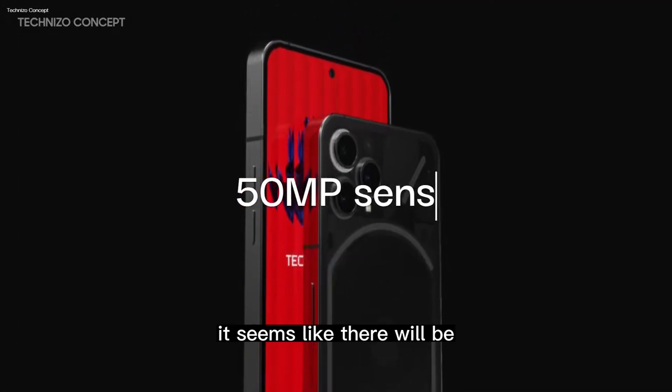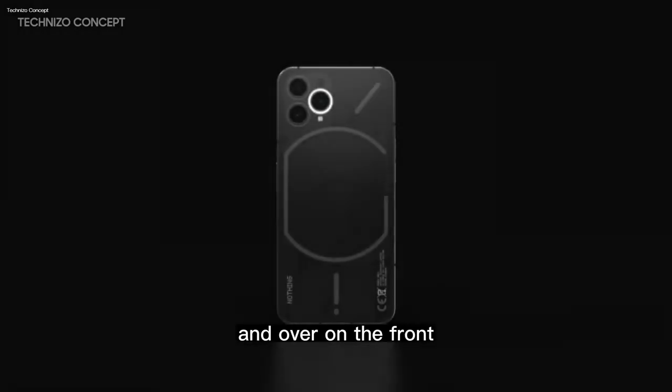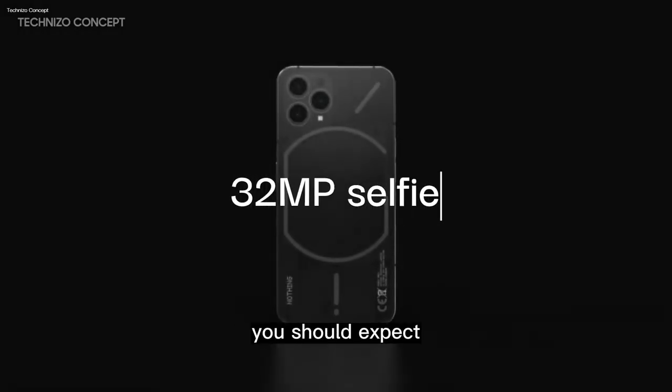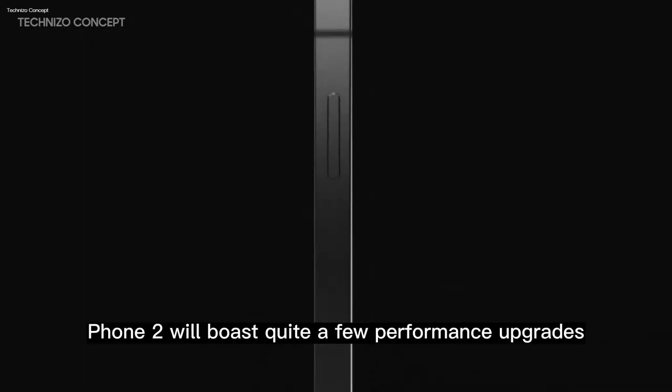It seems like there will be 50MP sensors on the rear, but it's unclear how this camera array might work. On the front, you should expect a 32MP selfie snapper. From these specs, it seems like the Nothing Phone 2 will boast quite a few performance upgrades, making it an enticing update for Phone 1 users and for other Android fans.